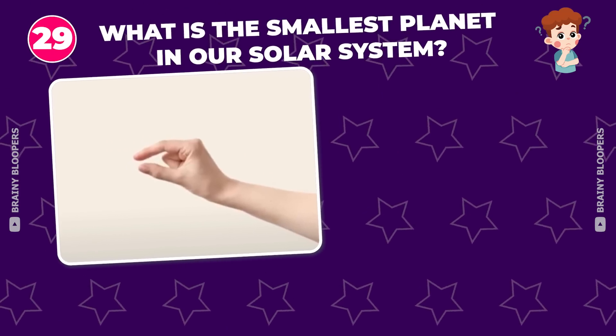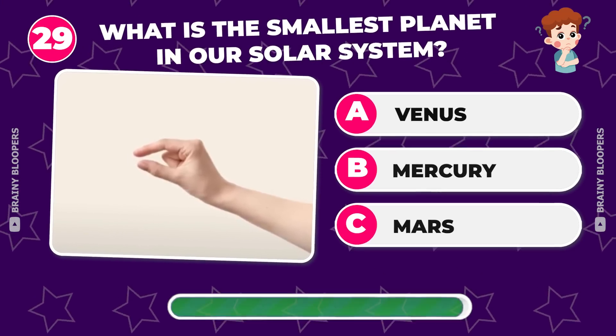What is the smallest planet in our solar system? Venus, Mercury, or Mars?